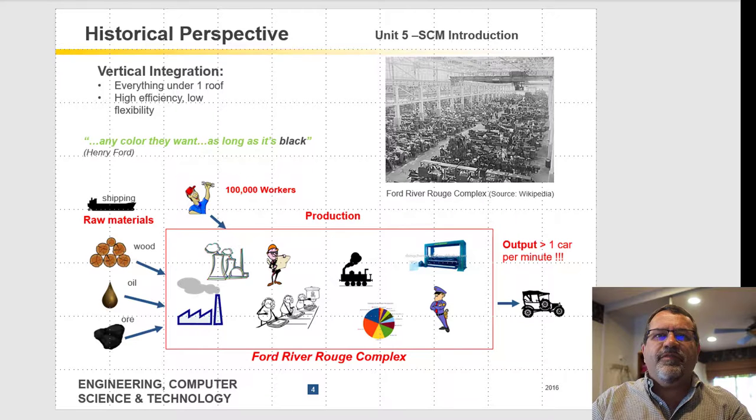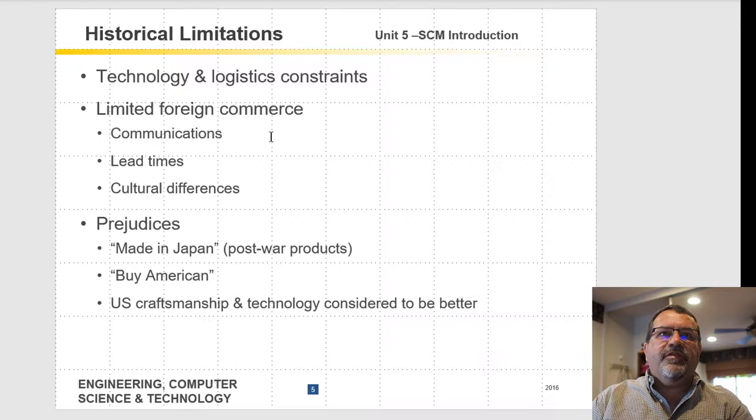It's worth watching at least the first half of that video. With Ford's Rouge plant, they had raw materials coming in — they even owned their own ships. Those materials were processed and made into steel, moved around the factory on their own rail lines, with their own security force. The outcome was one car per minute, a very high and efficient rate, but not very flexible. Henry Ford's famous saying is they can have any color they want as long as it's black.